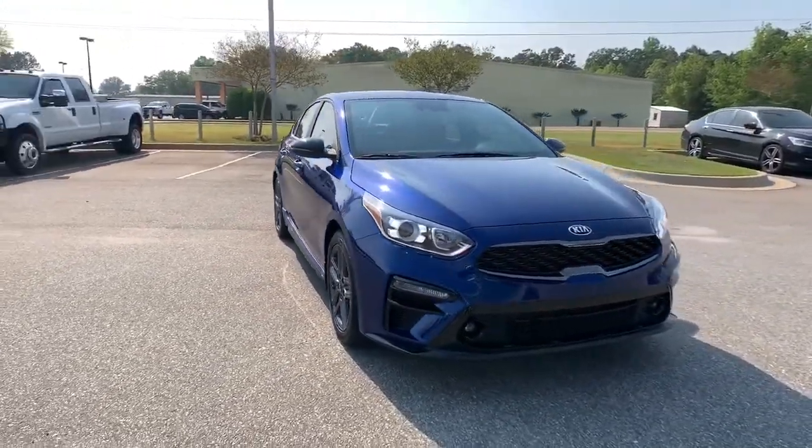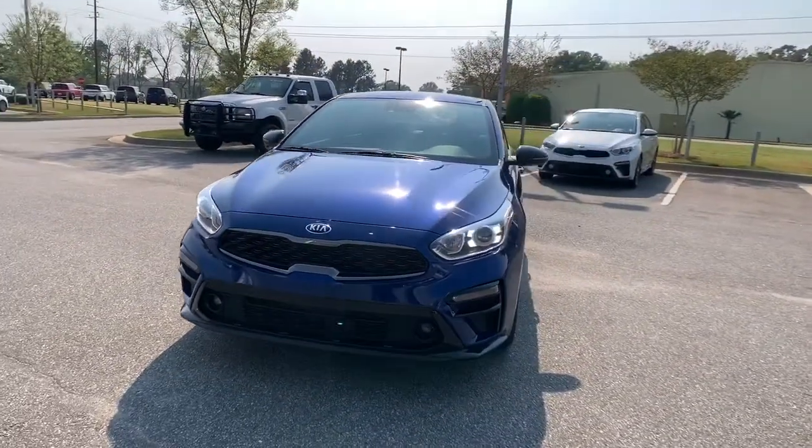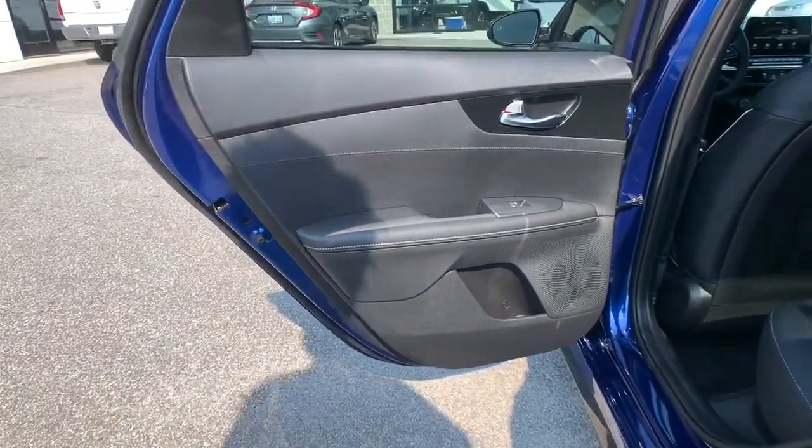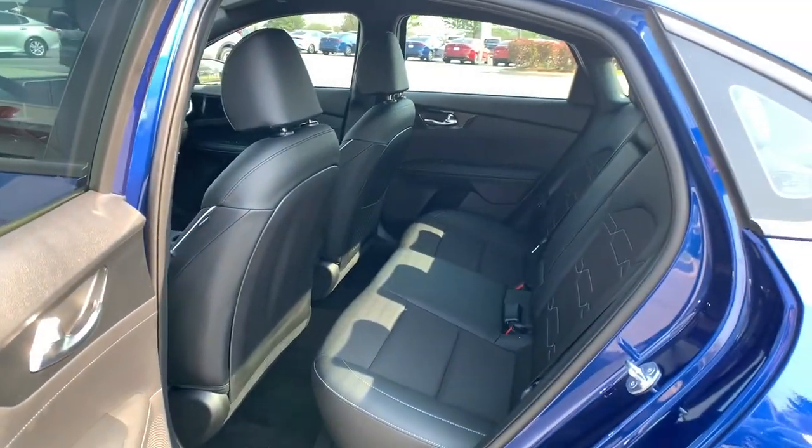These are just some of the great options this vehicle comes with: electronic stability control, trip computer, wheel locks, bucket seats, power windows, four-wheel disc brakes, and power steering.